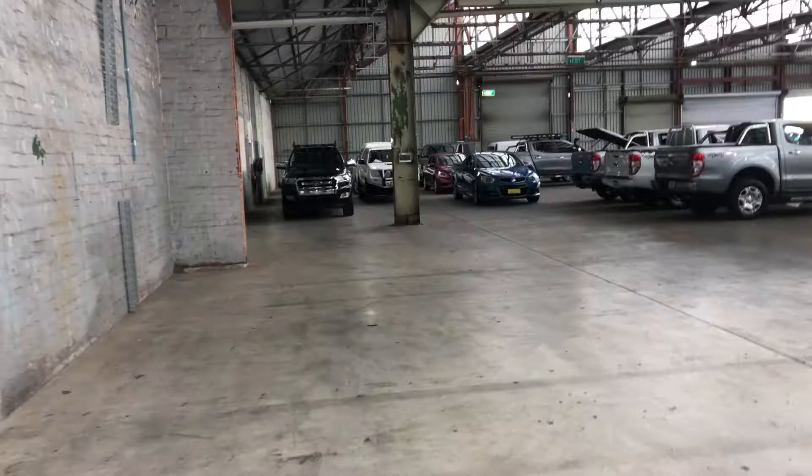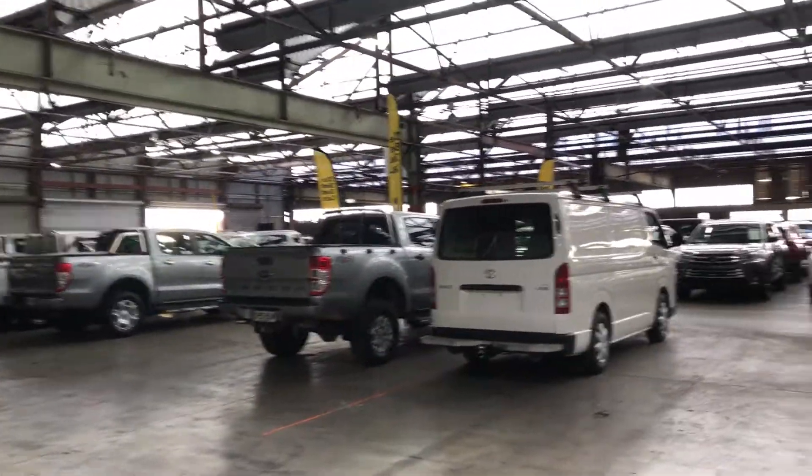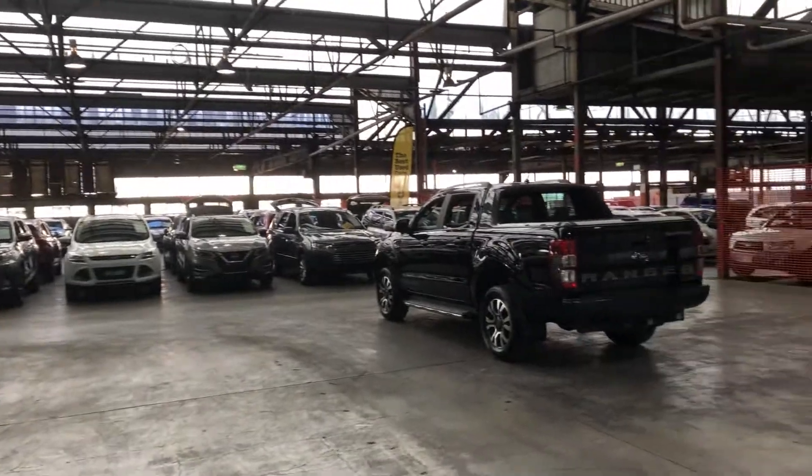If this Endura isn't for you, we do have over 300 vehicles on the lot with access to over 2,000 vehicles Australia-wide. I hope to see you soon. Thanks.